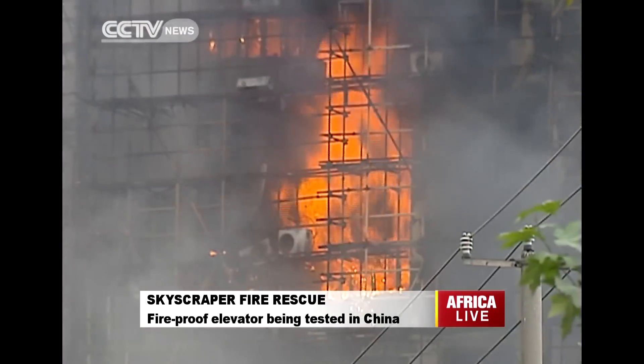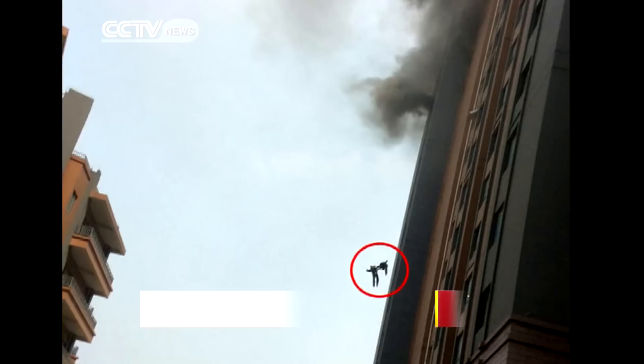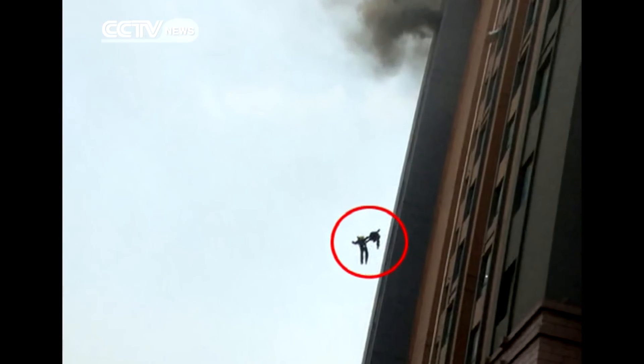Over the past few years, a string of deadly high-rise fires have shocked the nation. In 2012, 58 residents were killed in a high apartment building in Shanghai. This May, two young firefighters died on duty as they fell from the 13th floor of a burning high-rise after fire cut off their route to the ground.